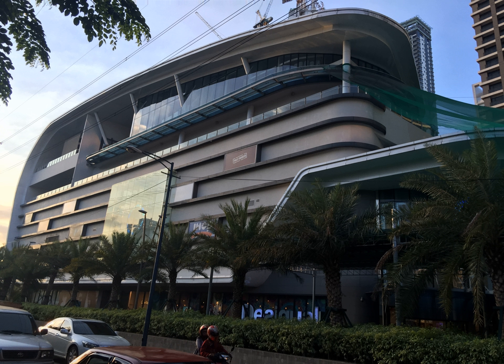Century City Mall is a shopping mall within the Century City complex in Makati, Metro Manila, Philippines.